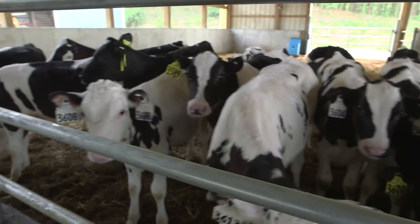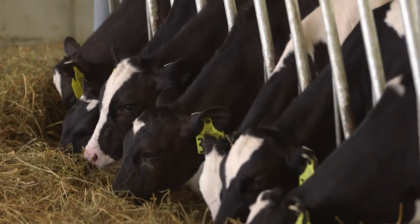At a certain age they're grouped according to age, much like school children are — grouped according to our age and with our pen mates.